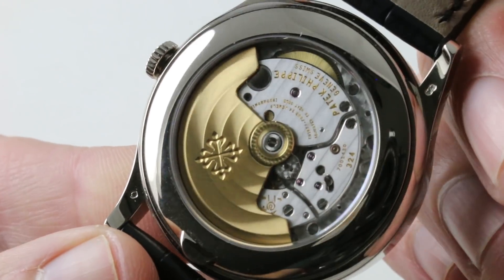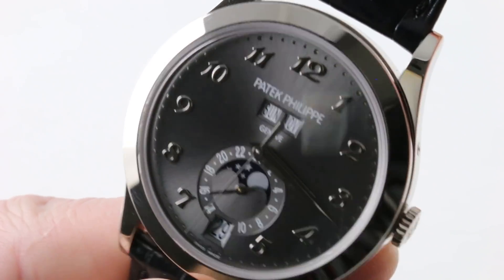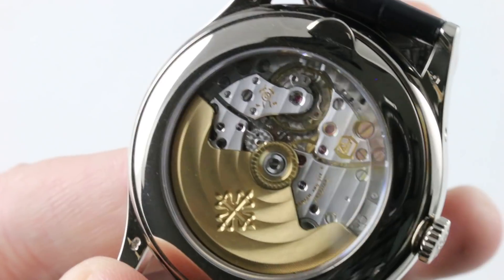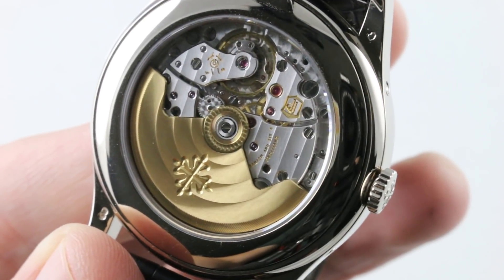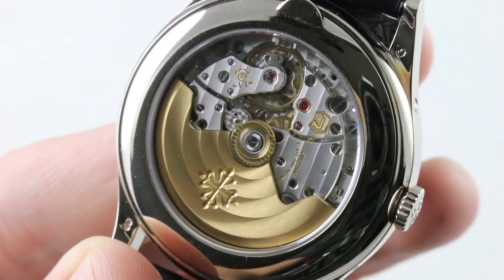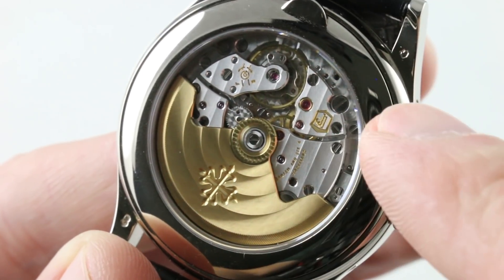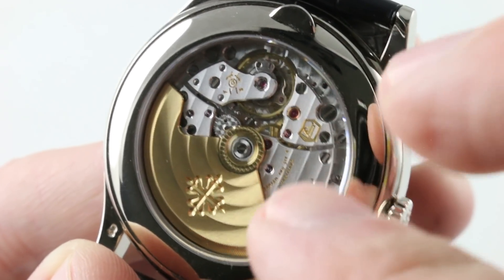Turning the watch over, you can see a snapback case, 30 meters water resistant. The caliber is the 324 QA LU 24H/206 — it's an annual calendar, 24-hour, moon phase, and center seconds. It beats at 4 hertz, 28,800 vibrations per hour, with a 35 to 45-hour power reserve, wound by unidirectional action with ceramic rotor bearings. It features a Gyromax-style free-sprung balance to hold precise regulation in six positions — one more than the chronometer standard — along with the Patek Philippe Seal and a Spiromax silicon hairspring. These features help the watch attain its factory-rated minus three to plus two seconds per day timing precision.